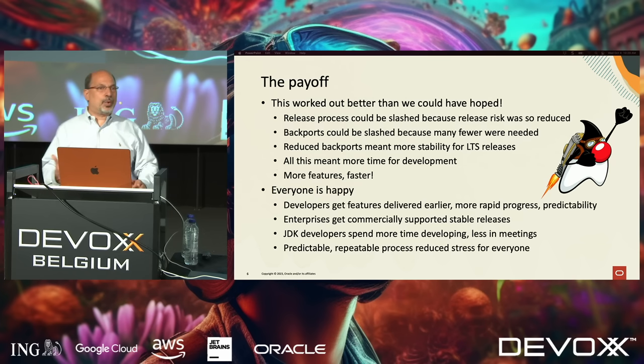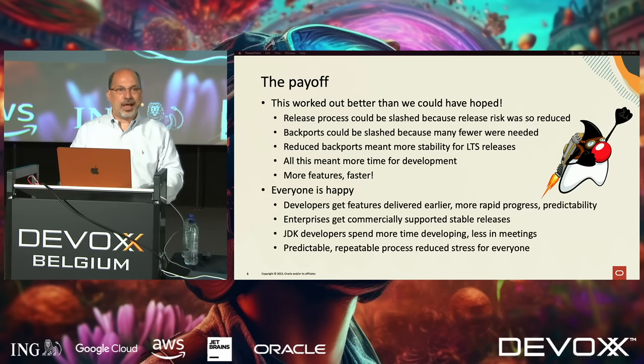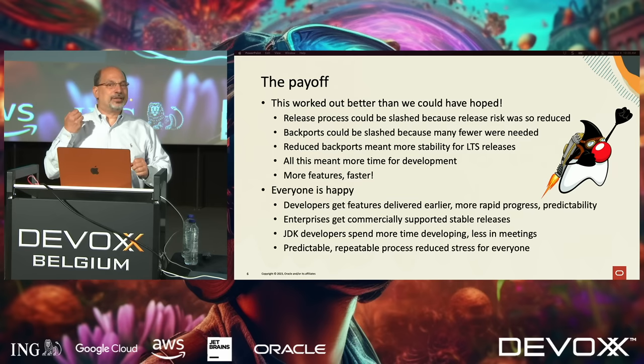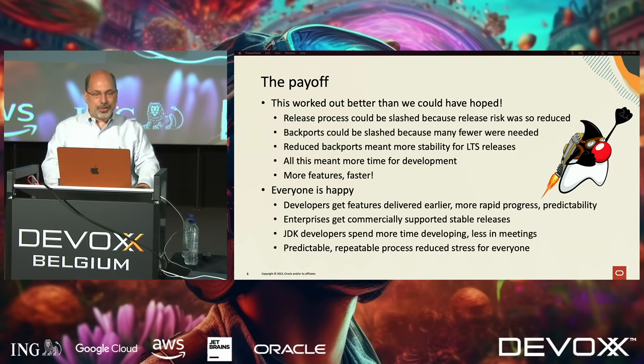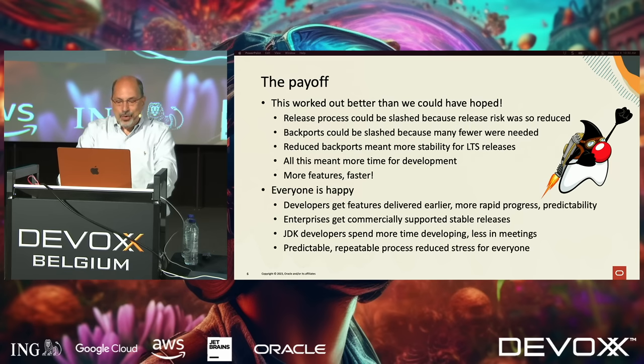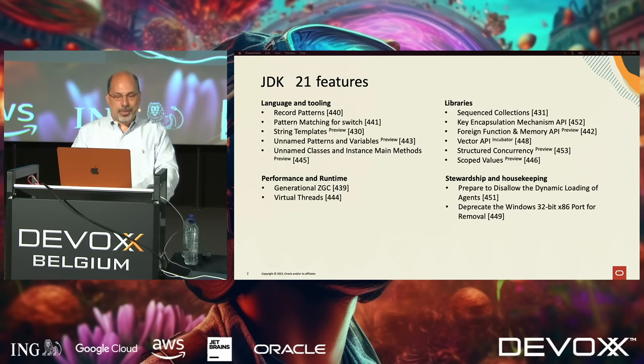I'd like to say everyone is happy — I've been in this industry long enough to know no one's ever happy, but let's say everything is awesome. Developers get features faster, delivered earlier, more rapidly, with more predictability. Enterprises get supported stable releases with security and critical bug fixes. JDK developers get to spend more time developing. The predictability and repeatability reduces everybody's stress level. This transformation was an absolute huge success — I wouldn't ever want to go back to the old way. And our feature pipeline is better than it ever was. This was the enabler for all the cool features.